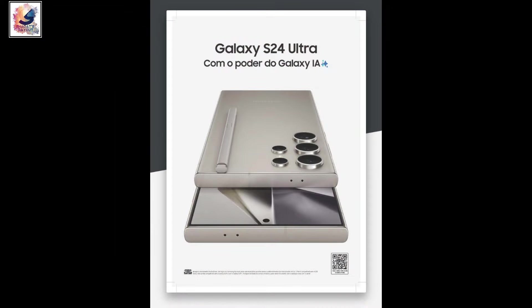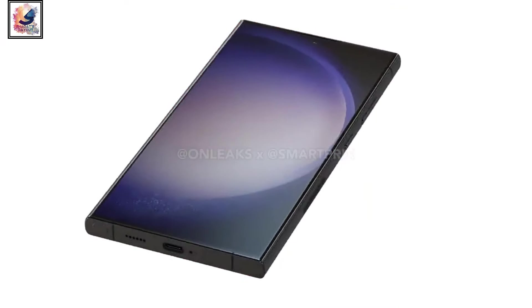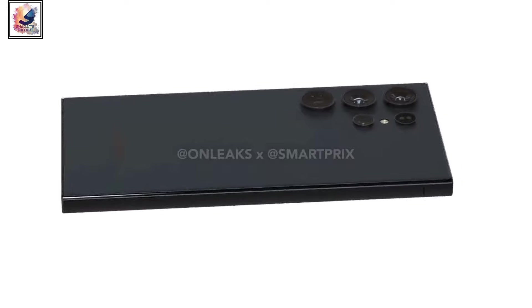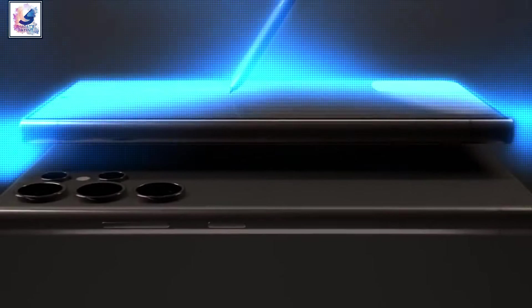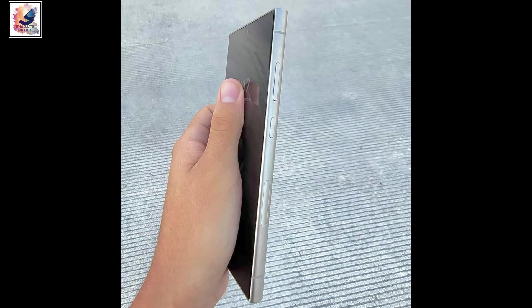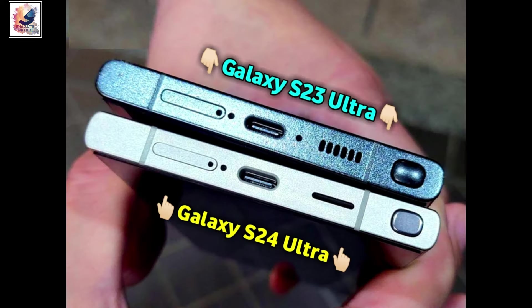The Galaxy S24 Ultra will be the world's first smartphone to come with Gorilla Glass Armor, providing a significant improvement in durability. The titanium frame adds a more premium feel while also being more lightweight and durable compared to an aluminium frame.